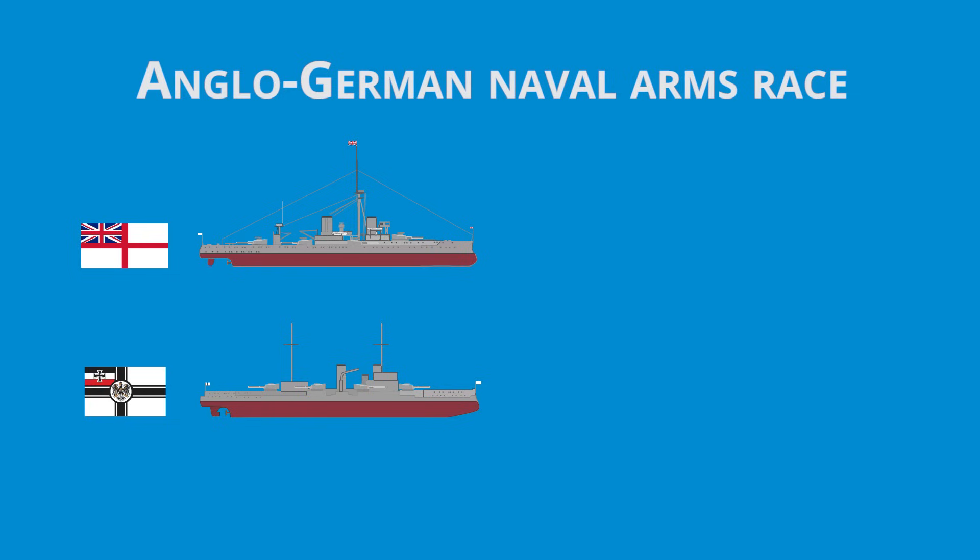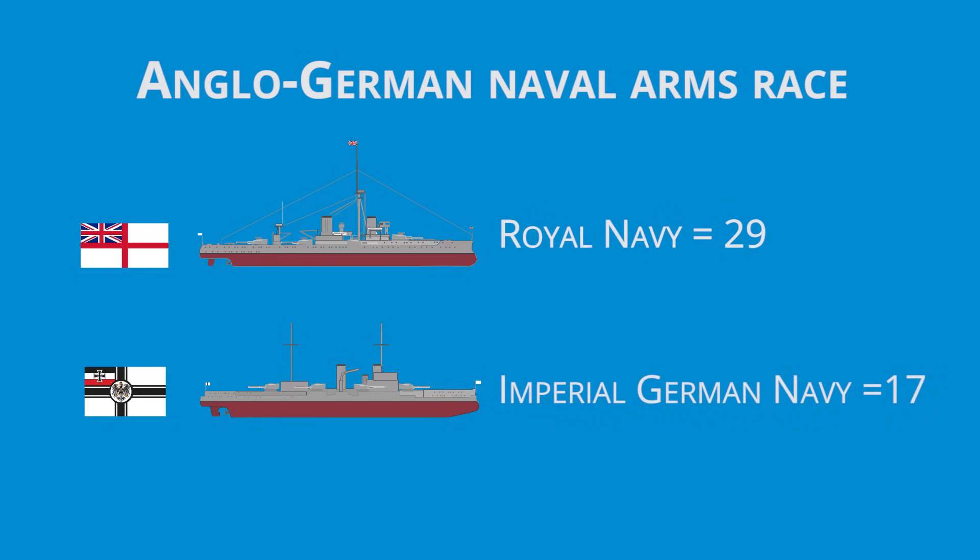The appearance of the Dreadnoughts sparked a naval arms race between Britain and Germany. Soon they would be competing to build more Dreadnoughts, and by 1914 the Royal Navy had 29 Dreadnoughts, while the Imperial German Navy had completed 17.